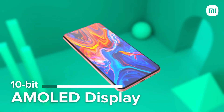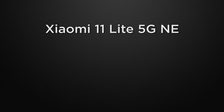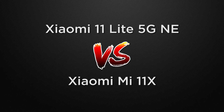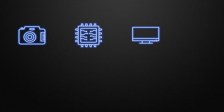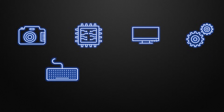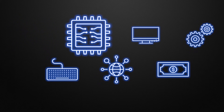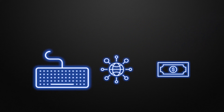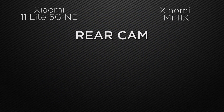Hey guys, this is Amit and you are watching Tech Dad. In this video we are going to compare the Xiaomi 11 Lite 5G NE versus Xiaomi Mi 11X, and we will discuss which one is better in camera performance, display, body, features, communication chips, and prices. At the end of the video I will tell you which one is better according to me, so watch till the end. Let the comparison start with the cameras.